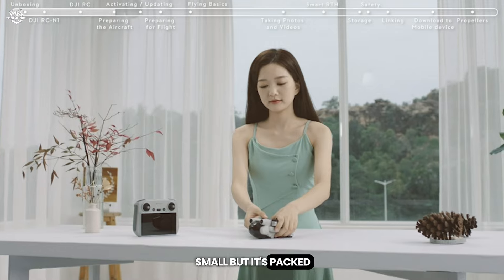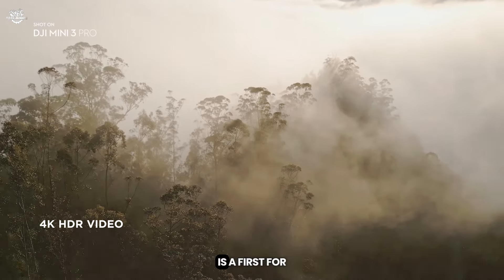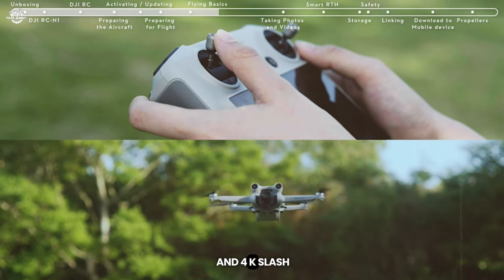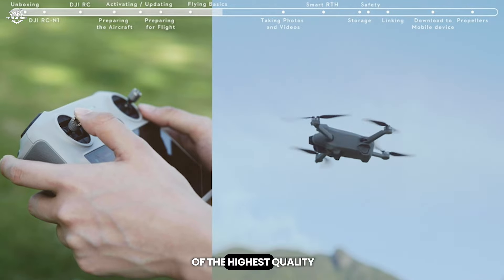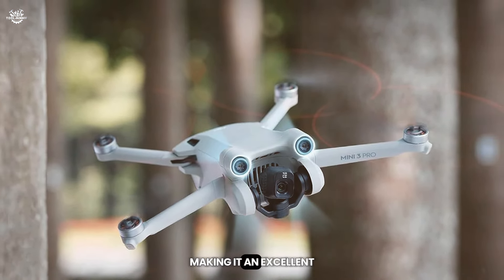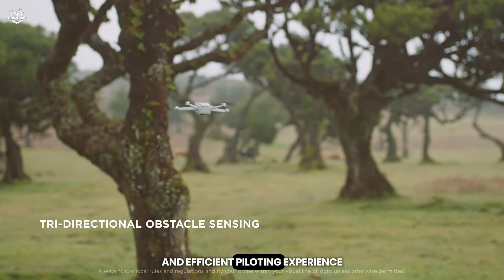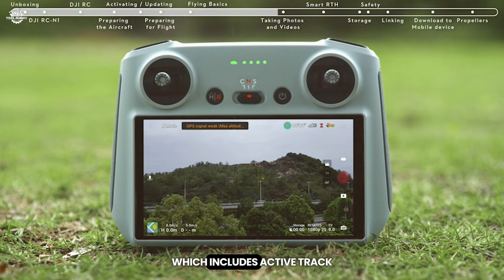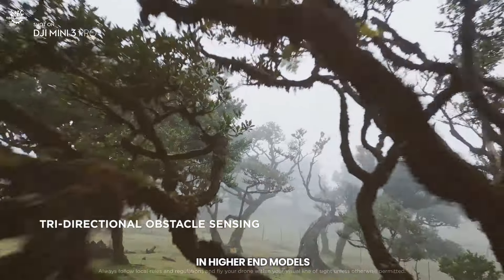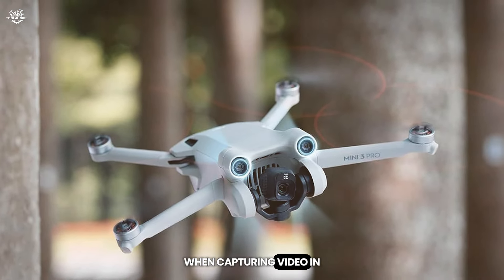At number 12, the DJI Mini 3 Pro with DJI RC is a standout in the Mini series. Small but packed with features, it's a top contender for the best compact drone. The Mini 3 Pro features tri-directional obstacle sensing — a first for the Mini lineup — and its camera captures 48MP photos and 4K/60fps video. Weighing under 250 grams, it's exempt from certain regulations in many countries, making it excellent for travelers. The Focus Track suite — including ActiveTrack, Spotlight, and Point of Interest 3.0 — enables dynamic tracking shots. Flight time is an impressive 34 minutes.